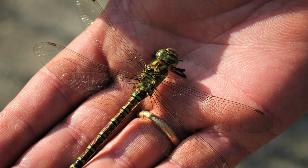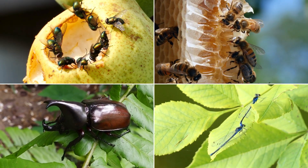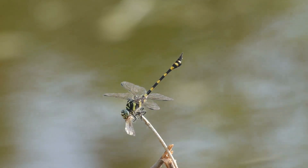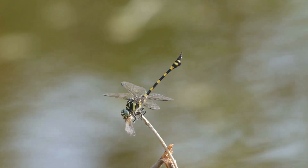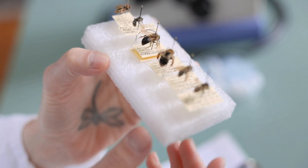In captivity, adult dragonflies can be fed live mosquitoes, flies, bees, beetles, and other dragonflies. It's essential to ensure that these insects are safe for them to consume. And remember, always consult an insect expert before feeding them.